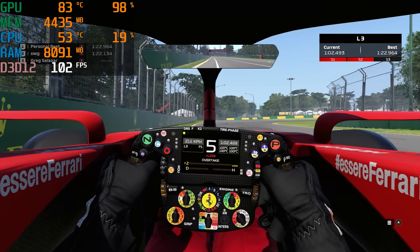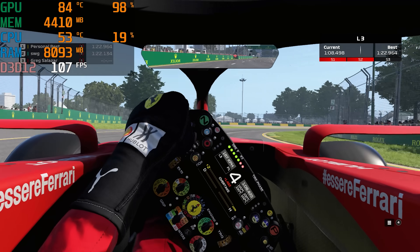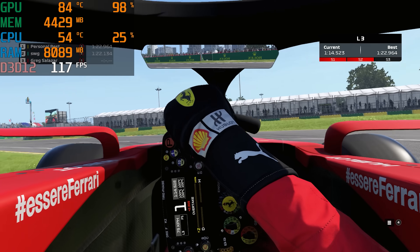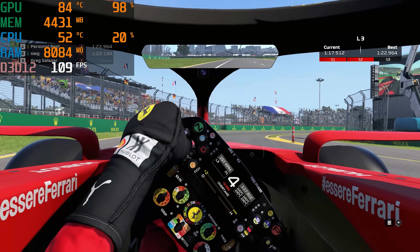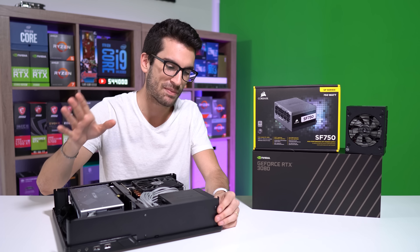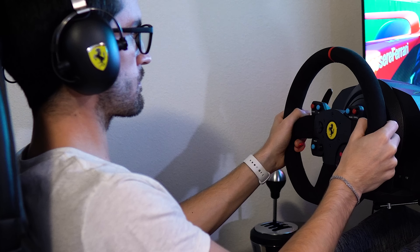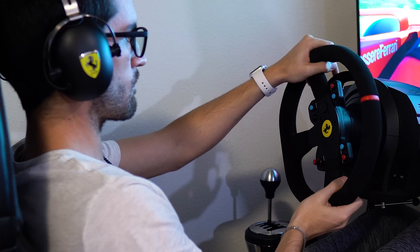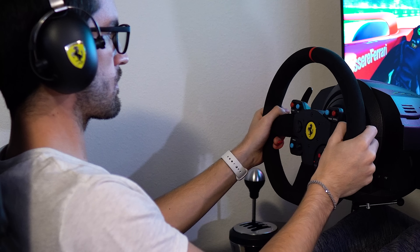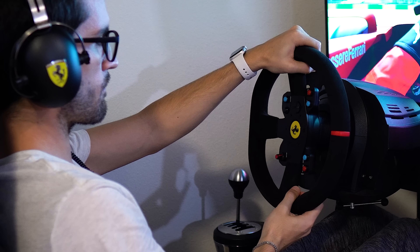I'm obviously not the best at this game — my times are certainly not the best in this particular clip either — but my skills have dramatically improved since receiving this racing sim. The feedback through the Thrustmaster pedals as well as the steering wheel is unlike anything I've ever experienced, especially since I've really only been playing with a controller. The little feedback you get from a controller is laughable in the context of what this steering wheel can do, and this isn't even a very expensive racing sim steering wheel. You could get some from other brands that cost thousands of dollars.